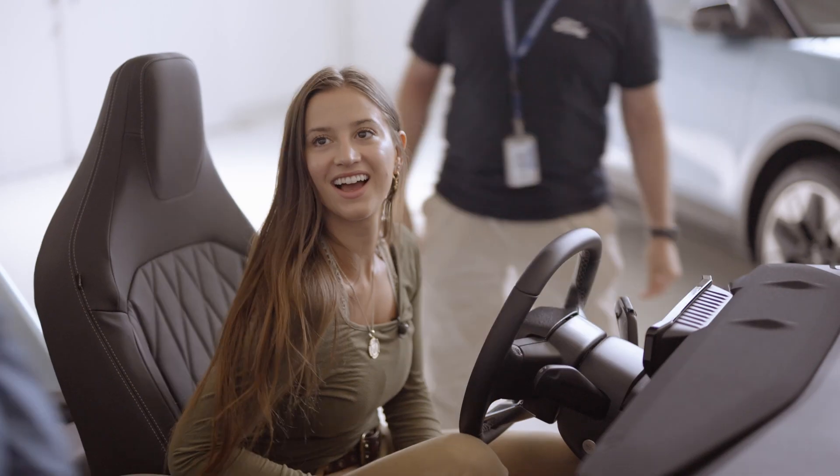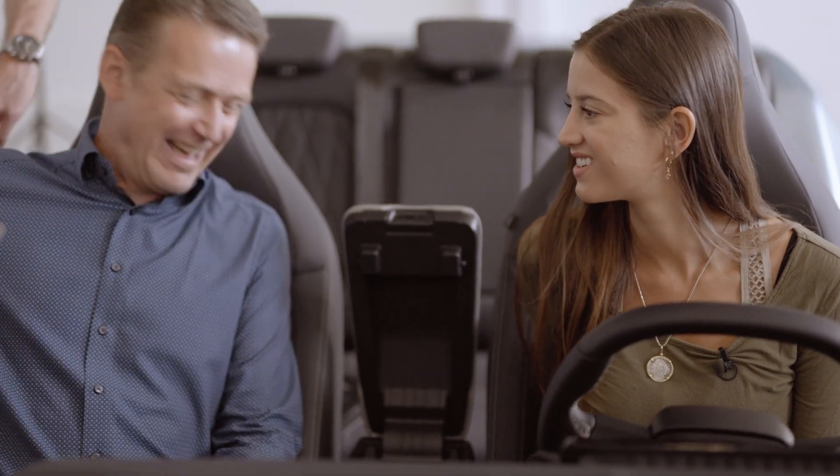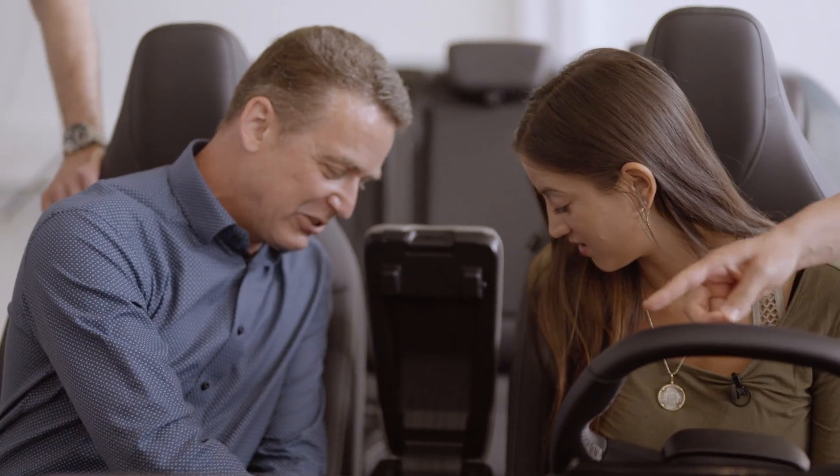They were showing me the center console and how deep it is — massive. You can fit basically all of the gear you could need to have in the front of the car, especially if you're spending a long time in the car. Having that big space where you can just drop everything is going to be amazing.